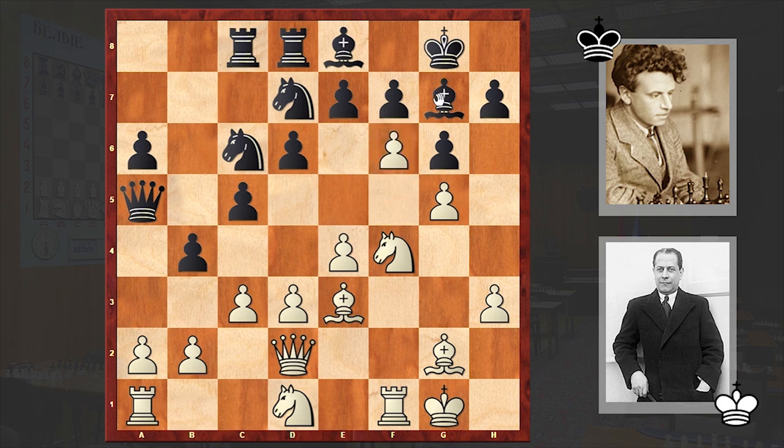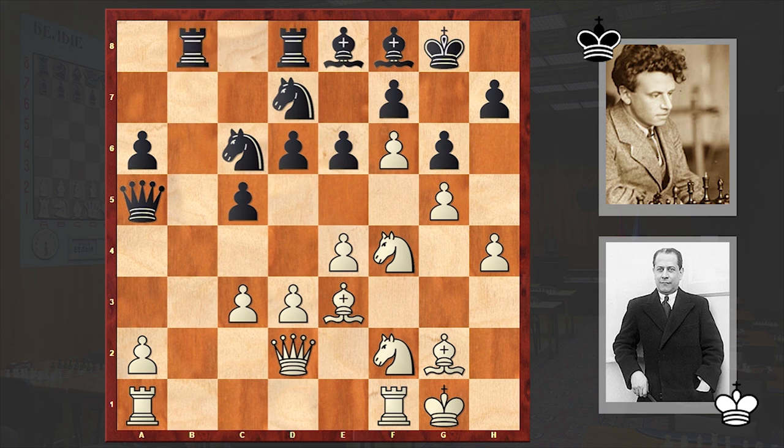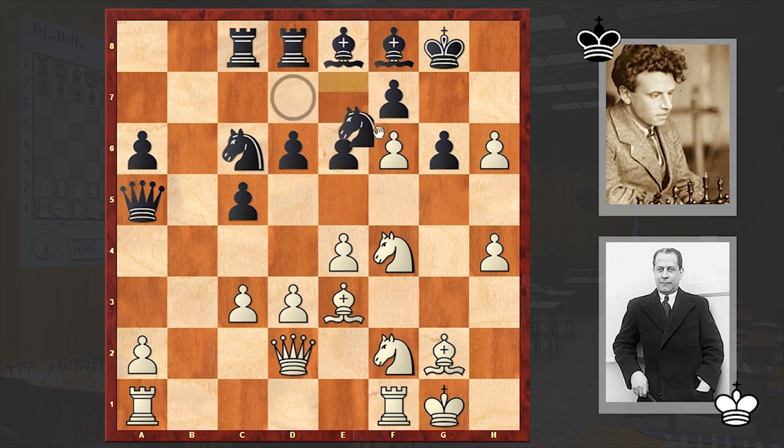In our game f6 was made. Bf8, Nf2, bxc3, e6, h4, Rb8. The black rook is occupying the open b-file, but at this point it was still not too late to play h5, which could neutralize White's attack successfully. If gxh5 then Nf6, and if gxh6, this may seem a bit daring as you're exposing your king, but the black king is in safety. Instead we see Rb8.